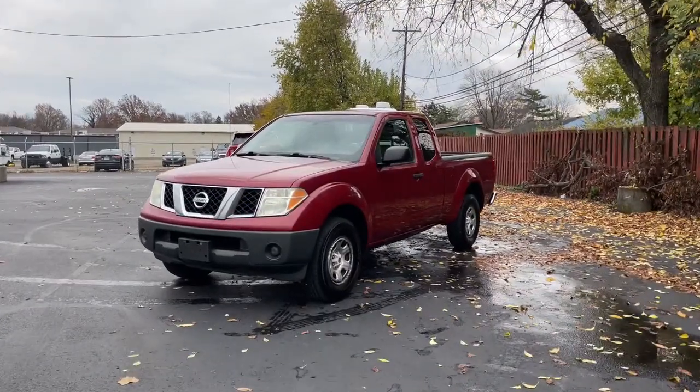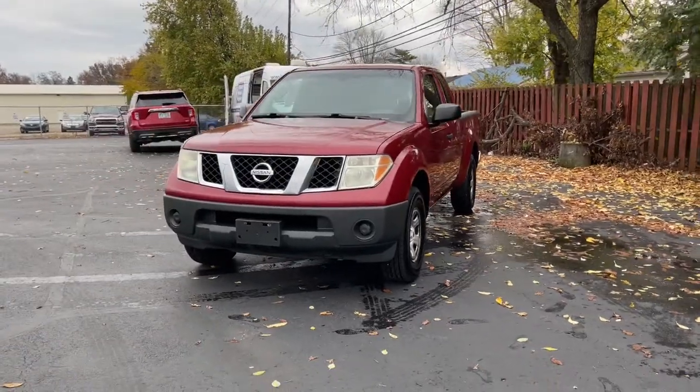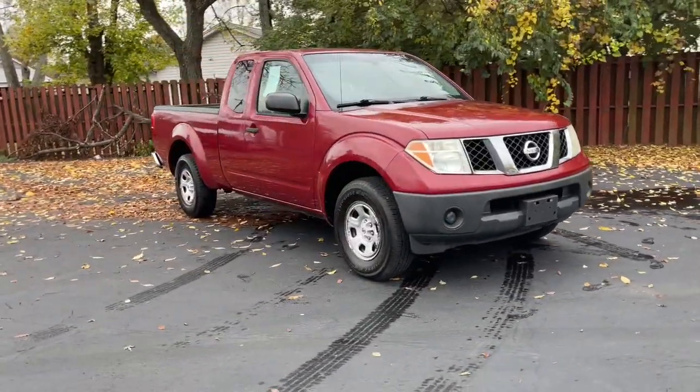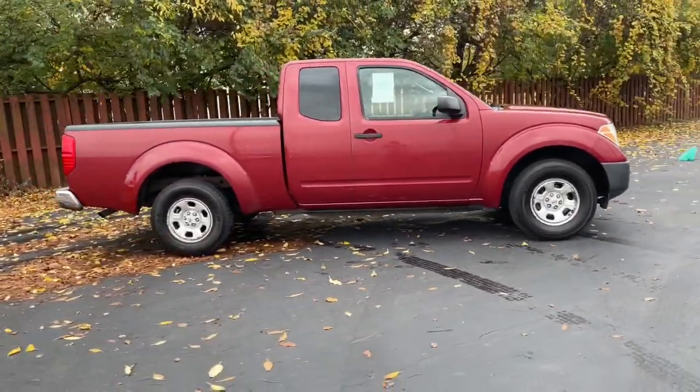You will love the features of this 2007 Nissan Frontier. With less than 200,000 miles on the odometer, this vehicle provides excellent value. You'll be ready for the job or off-road recreation in this remarkably affordable Frontier.